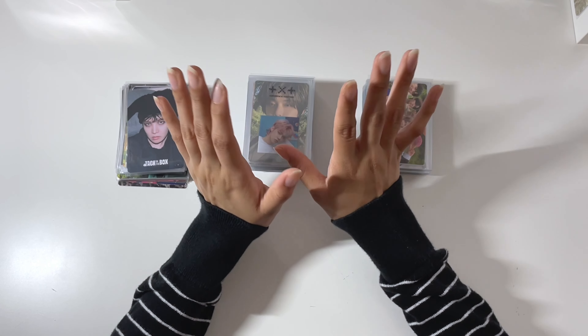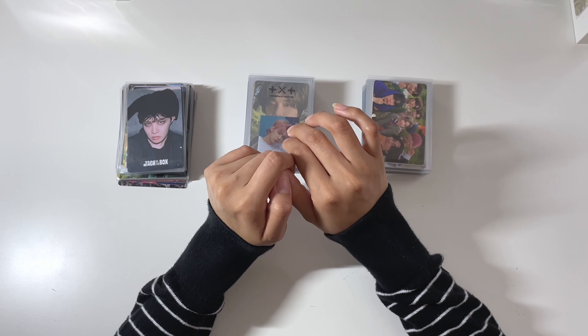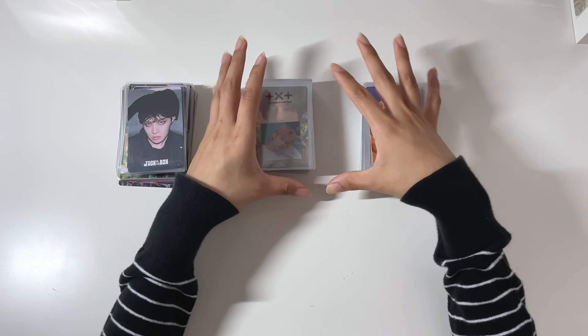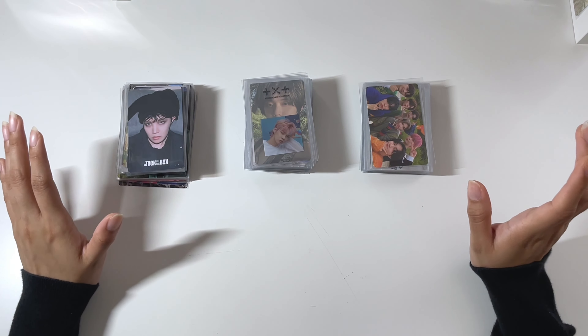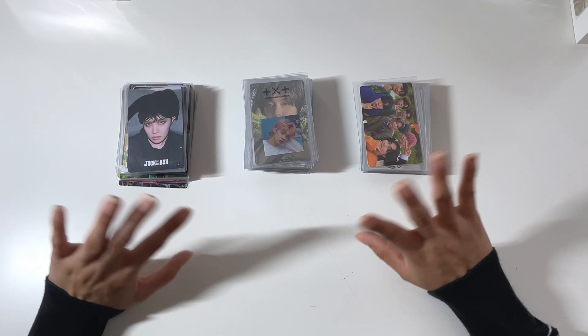I just ended up being super busy, and then the following week I ended up getting sick. As you can see by my voice, I am still currently recovering. But I am now feeling better, so I need to put these photocards away because it is taking up so much room and they just need to be sorted. We are going to go ahead and get started with in Hyphen because it's the smallest stack that I have out of the three.